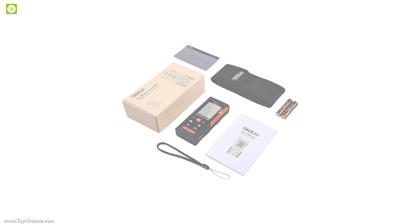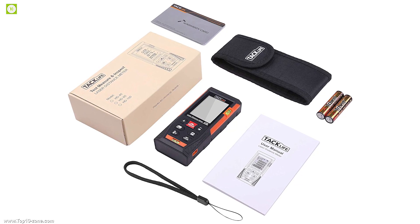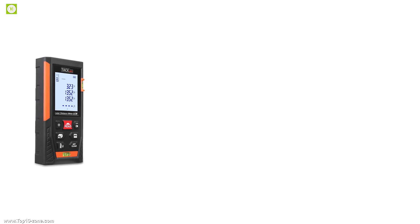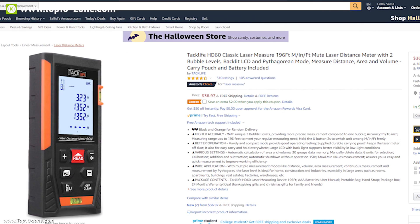Although the HD60 is an old model, it can provide great value and performance compared to other brands in its price range, and you can use this device for your everyday measuring work confidently. With great reviews and ratings, this device is available on Amazon at around $37.